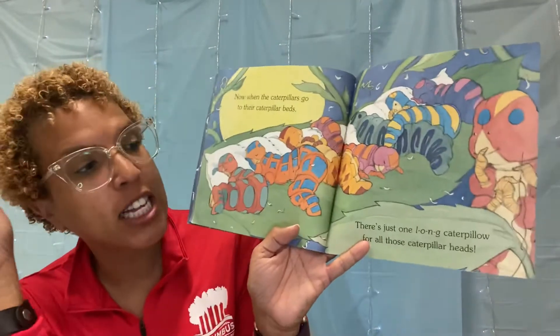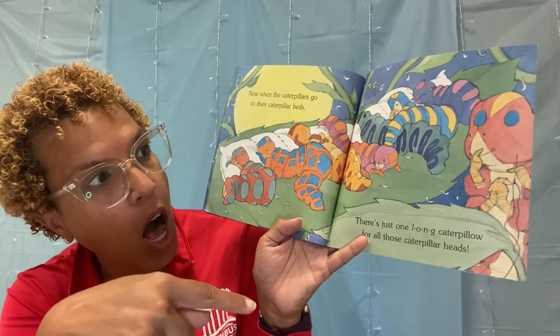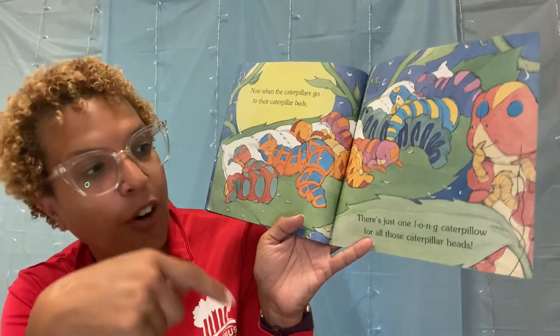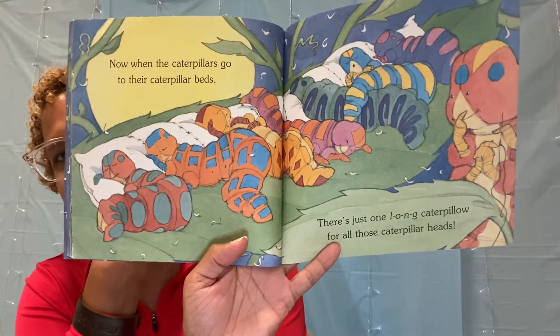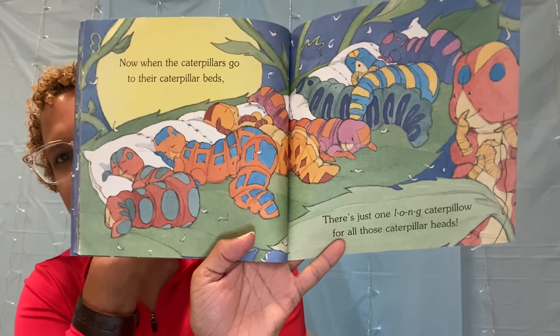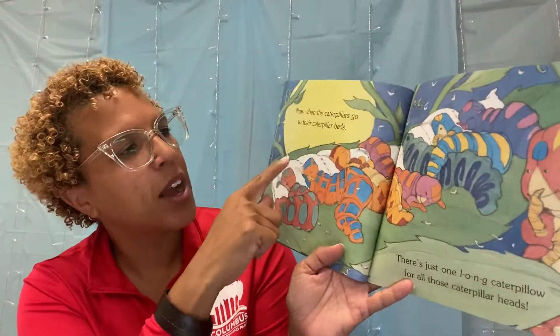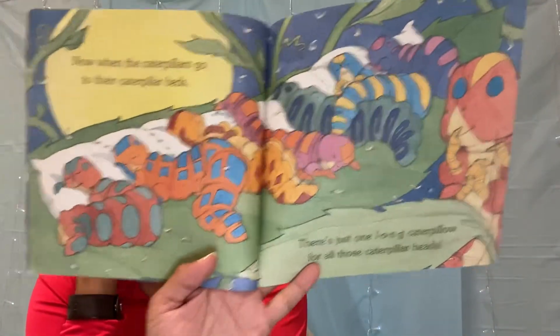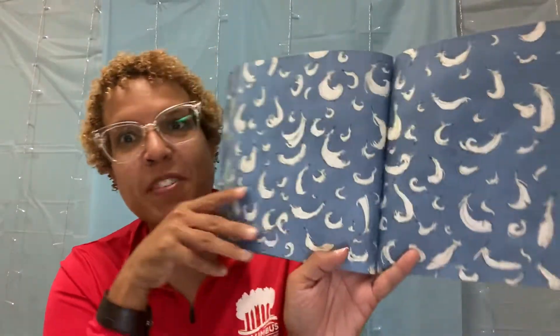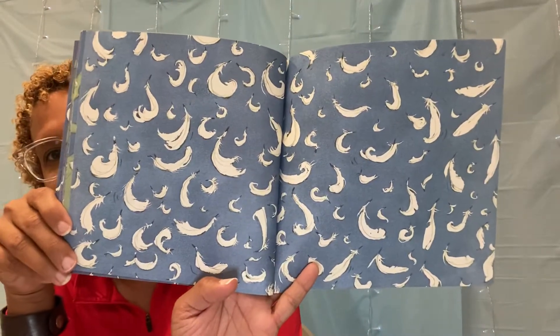Now, when the caterpillars go to their caterpillar beds, there's just one long caterpillar pillow for all their caterpillar heads. What did the grown-up caterpillar do? They sewed together one, two, three, four, five, six, seven caterpillars to make one long caterpillar pillow. No more caterpillar bites! Look at that — all those feathers everywhere.